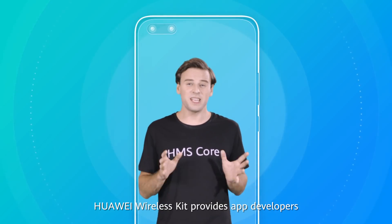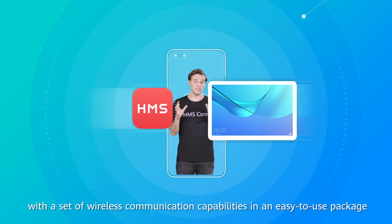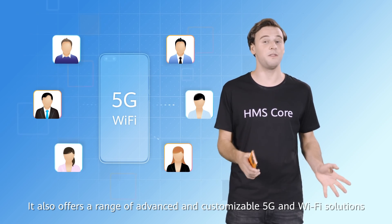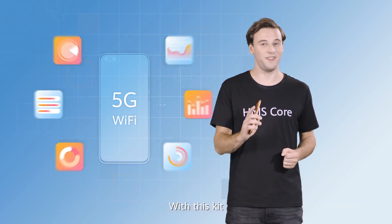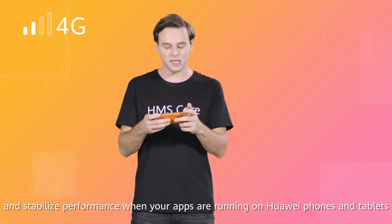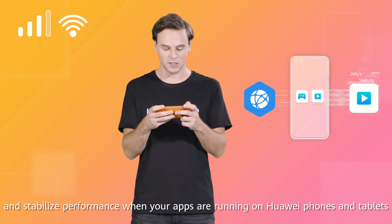Huawei Wireless Kit provides app developers with a set of wireless communication capabilities in an easy-to-use package. It also offers a range of advanced and customizable 5G and Wi-Fi solutions. With this kit, you can do things like predict signal loss and stabilize performance when your apps are running on Huawei phones and tablets.